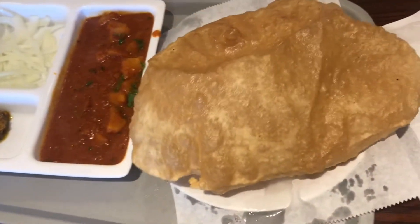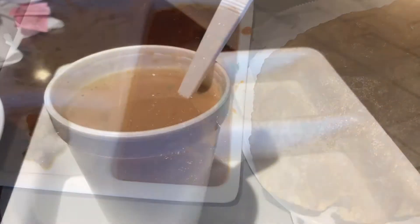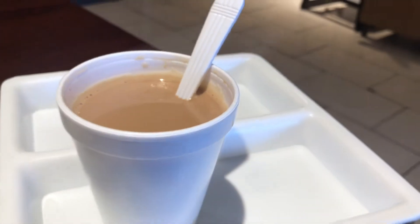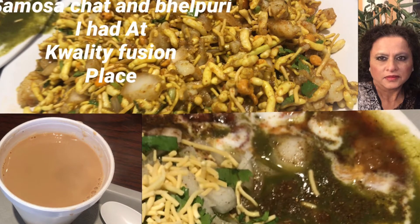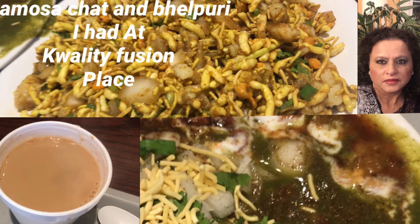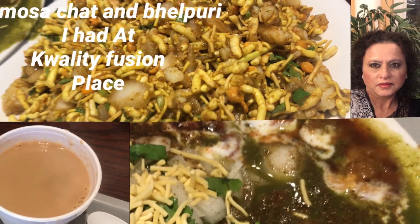Friends, I'm so happy I could share my amazing time at this restaurant. I hope you like my blog! Don't forget to come to Tampa and visit this place — it's amazing, all the foods are so good and so fresh. We'll see you again with another new blog, bye!